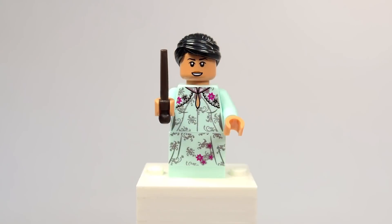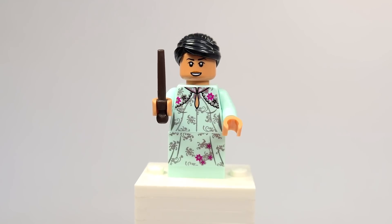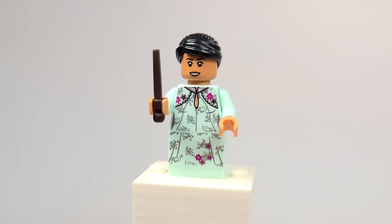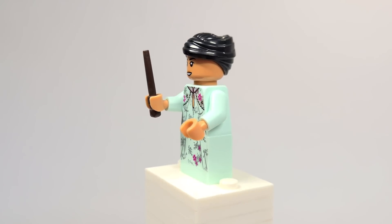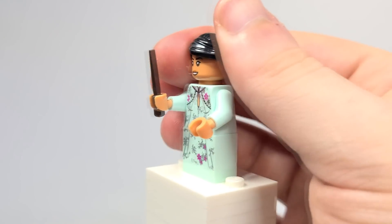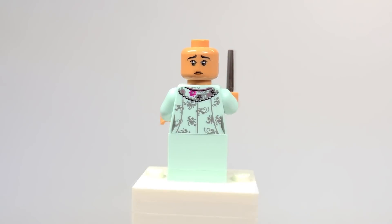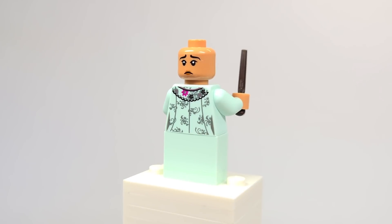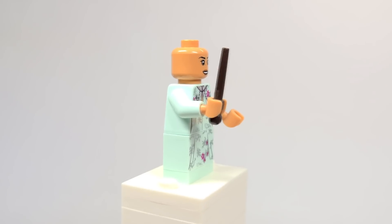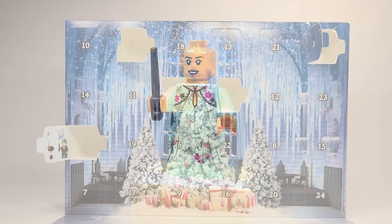We got Cho. She looks so great here. I love the design of Cho's dress — the colors just look great and the hairpiece works really well for her from that scene. Taking off the hairpiece, you can see on the back she has this sad expression, I guess because she couldn't go with Harry. I love the back printing as well. This is the same face print from the accessory pack introduced this year.